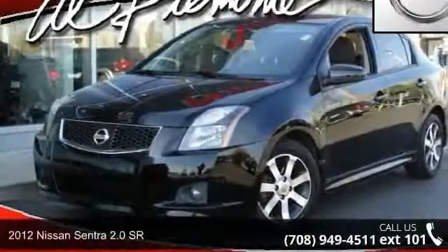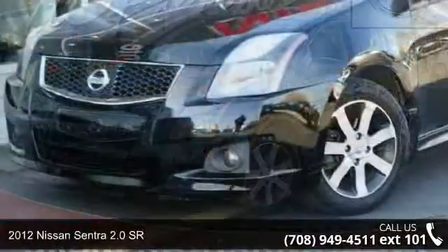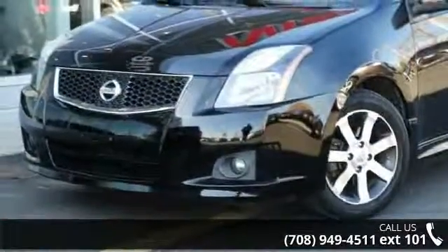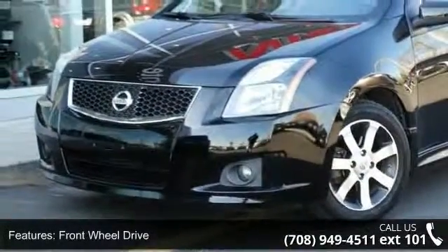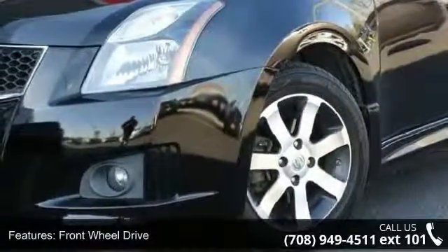Imagine yourself in this 2012 Nissan Sentra. If you are looking for a first-rate auto, this one could be yours today. This vehicle comes with a reliable 4-cylinder engine, connected to a smooth shifting automatic transmission.